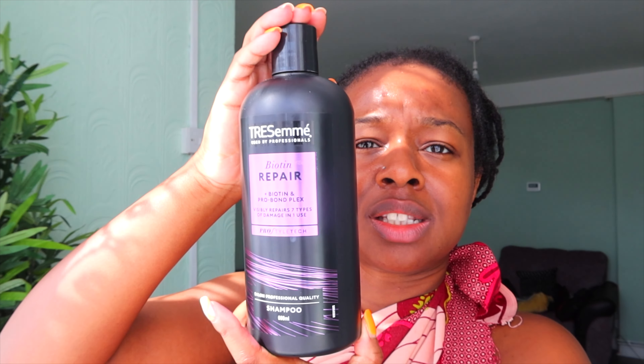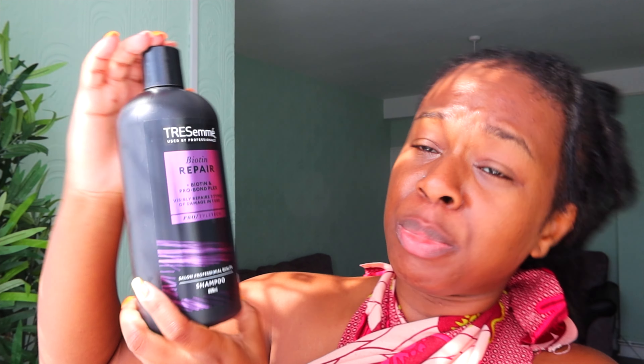If you've been watching me for a long time, you know I've predominantly been using Head and Shoulders and Nizoral because I had bad dandruff and seborrheic dermatitis issues. However, I've moved away from that because my dandruff is now under control. I recently bought TRESemmé Biotin Repair — I'll be very transparent, I got it because it was on offer at Superdrug for under three pounds. It's 608ml.